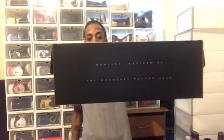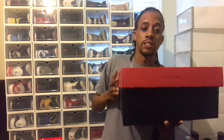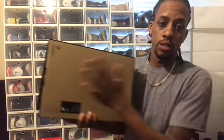Typical 12s box — quality inspired by the greatest player ever, Jordan logo at the top, orange lid, dark brown sides on the box. Looking inside the box — brown paper bag.